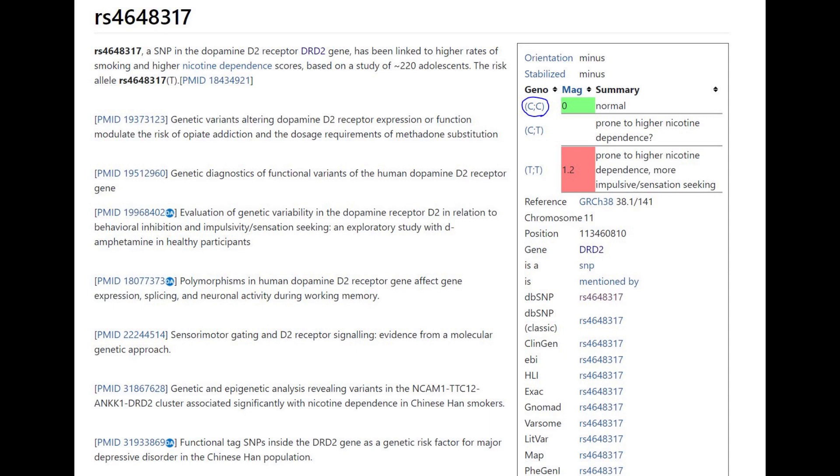The information on SNPD is all based on outdated chips, so if you see CC and in your file you have something completely different — like AG — just remember that C corresponds to G and T always corresponds to A.